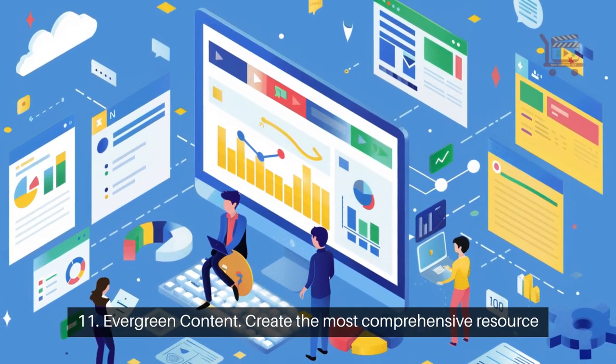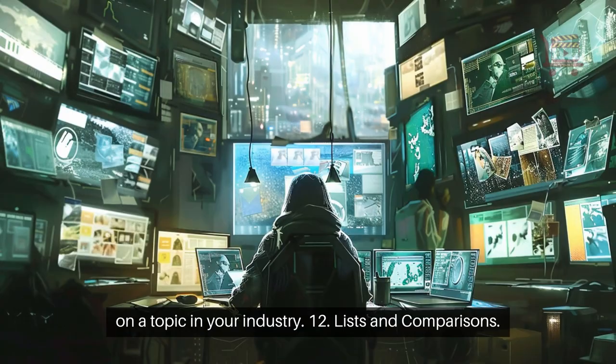11. Evergreen content. Create the most comprehensive resource on a topic in your industry.